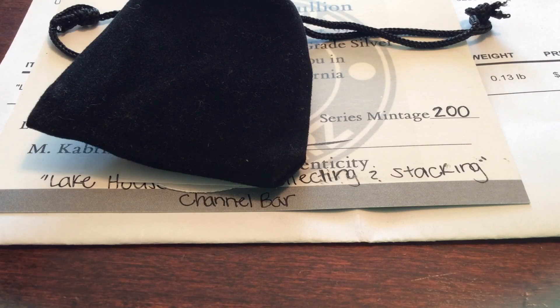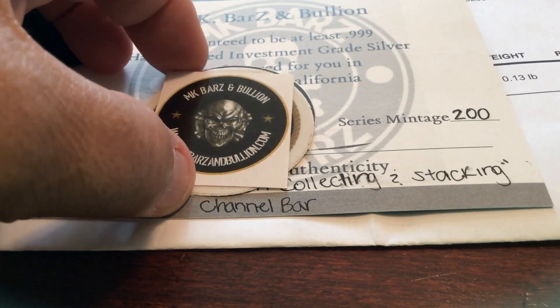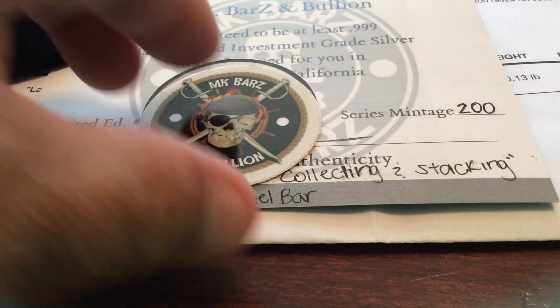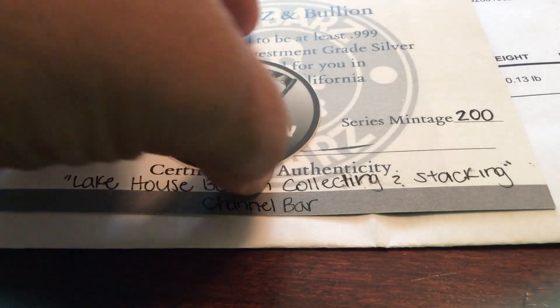Hey YouTube, it's ECP. Just got home. Got something pretty special here from MK Bars and Bullion. Got some beautiful stickers. I ordered something pretty special and I'm just going through this — this is my first order with them and I'm ecstatic.